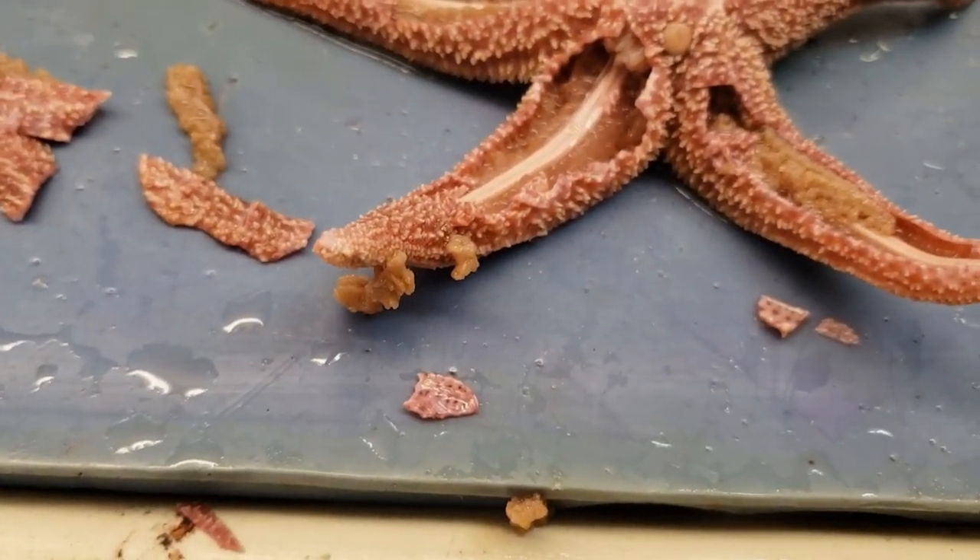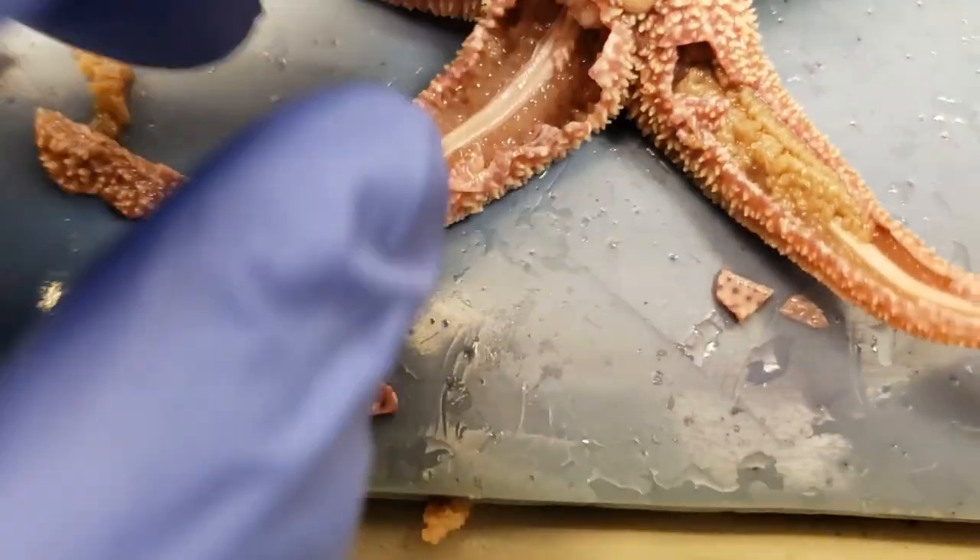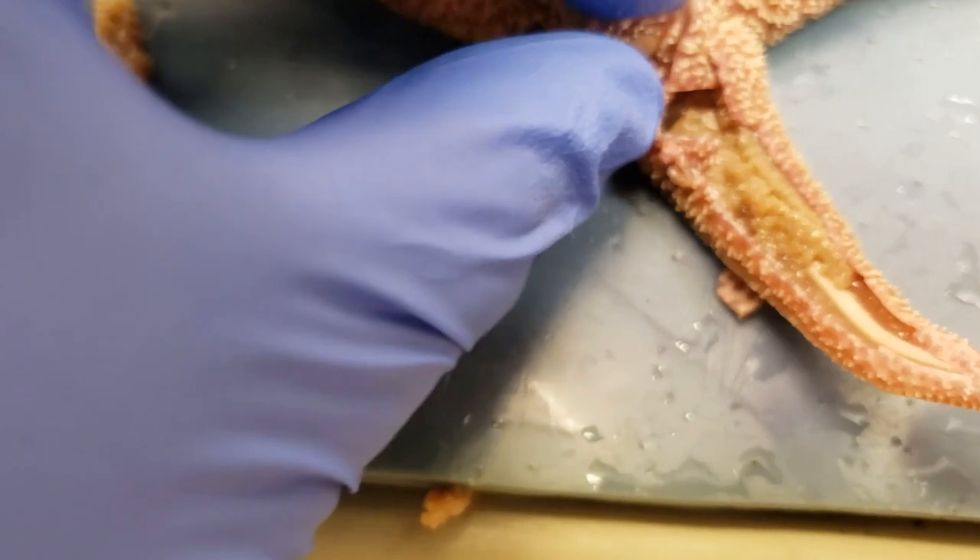So to recap: we have the tube feet, radial canal, and ambulacral ridge. Now let's take out the stomach — just ripping that thing out.